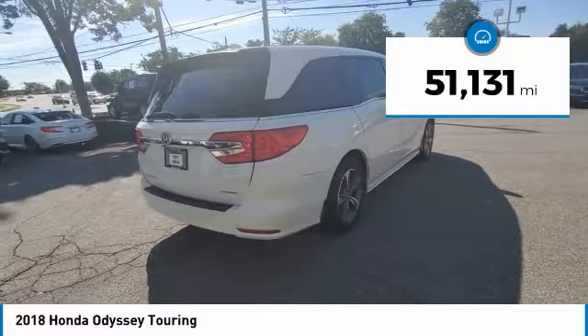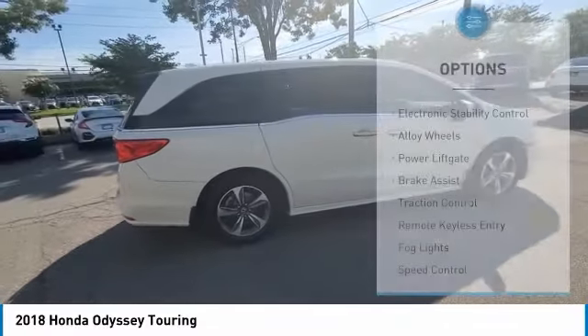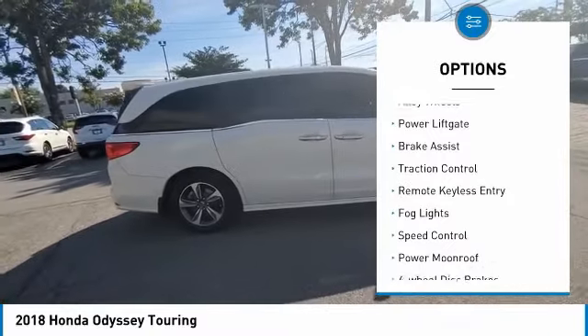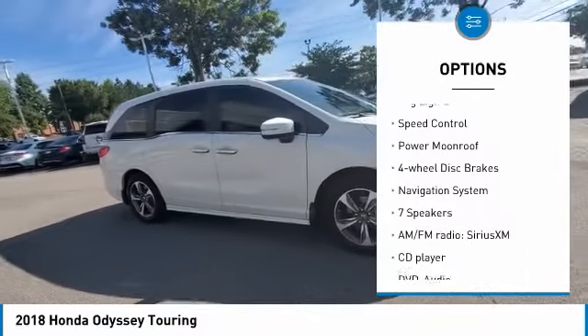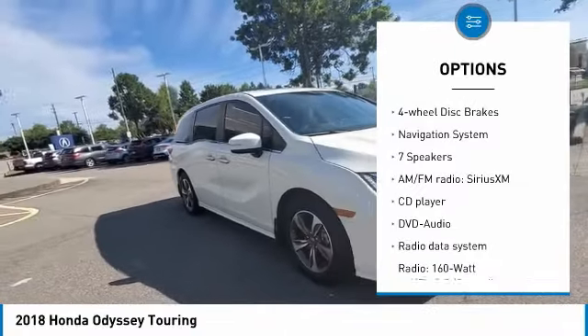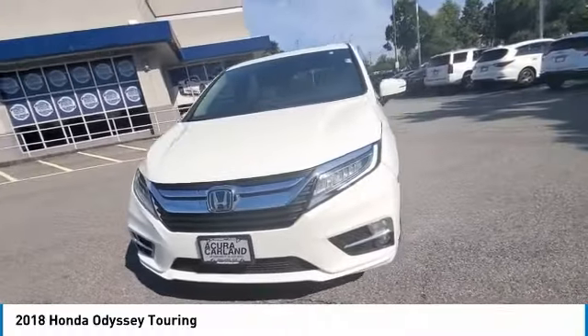This vehicle has less than 55,000 miles. Here are some of this vehicle's great options: electronic stability control, alloy wheels, power lift gate, brake assist, traction control, remote keyless entry, fog lights, speed control, power moonroof, four-wheel disc brakes.